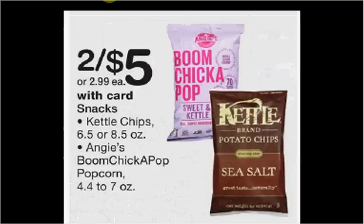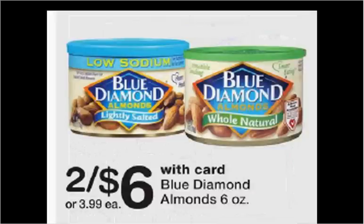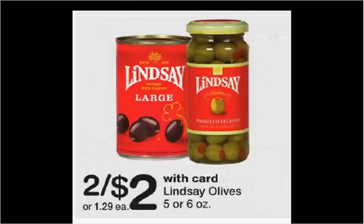Kettle Chips are on sale two for $5 this week. There's a $1 off two coupon found at GroceryCouponNetwork.com or MomboSprouts.com, and there's a $1 off two rebate found in the Ibotta app. If you buy two and use the coupon, you'll pay $4 out of pocket; submit for the $1 rebate and it'll be like getting each bag for $1.50. Blue Diamond Almonds are on sale two for $6 this week. There's a $2 off two coupon found in your Smart Source of last week or December 3rd. If you buy two and use the coupon, you'll pay $2 for each can.